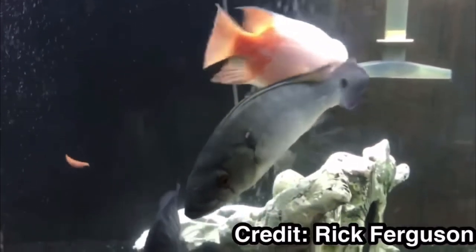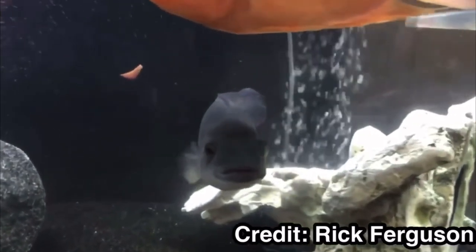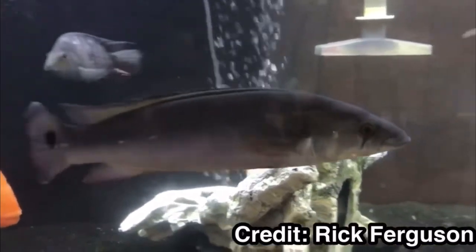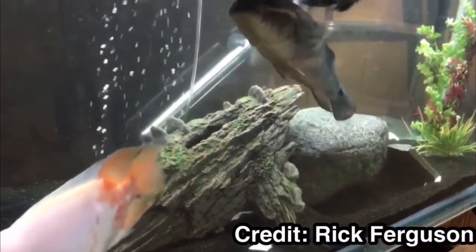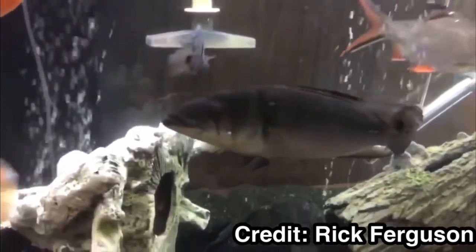Tank size is really going to depend on what specific species of pike cichlid you get. It's actually tough to figure out because it's difficult to identify each specific species of this genus, so hopefully you don't get confused about what fish you actually got.